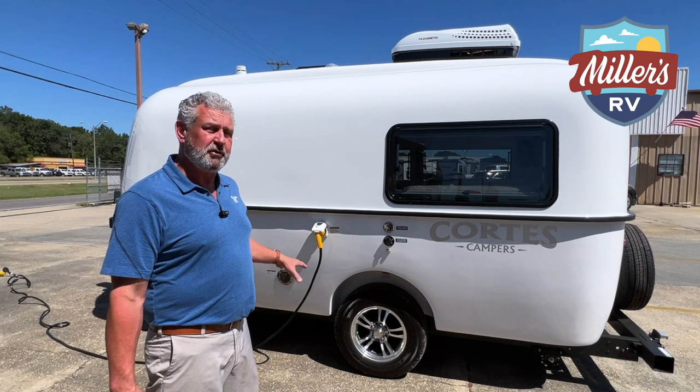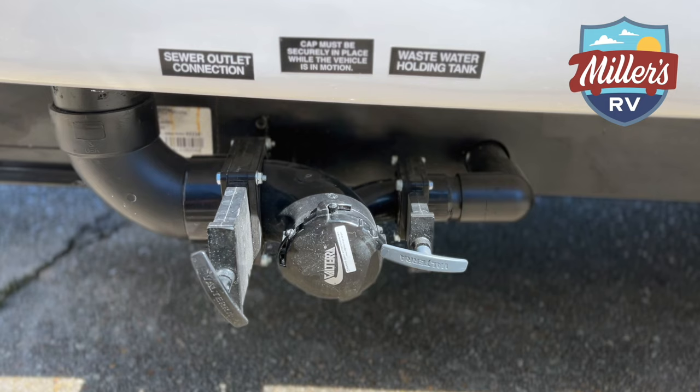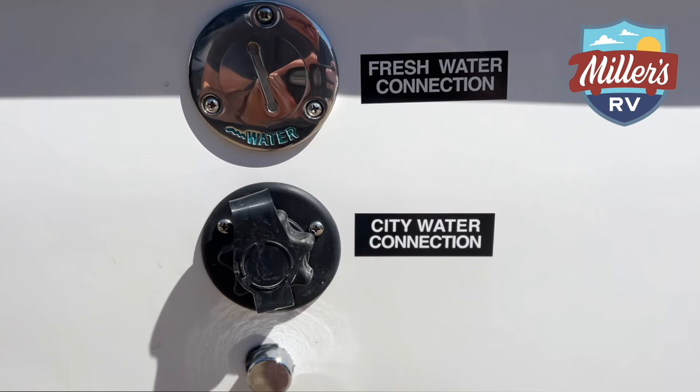On a 17-foot trailer, separate holding tanks is a little unusual, but it does have separate black and gray tanks with your pull valves, and it comes with the sewer hose that stores in your back bumper. The other features on this side: you do have your city water connection, your fresh water tank fill in case you want to go primitive camping, and then of course your electric jacks on both sides.